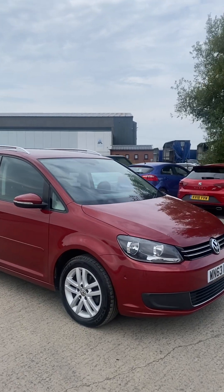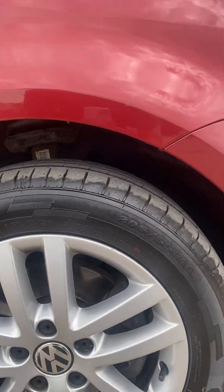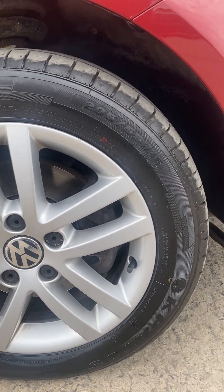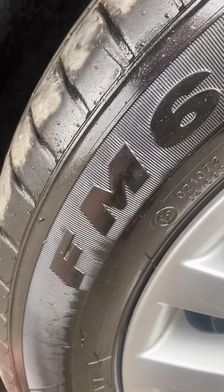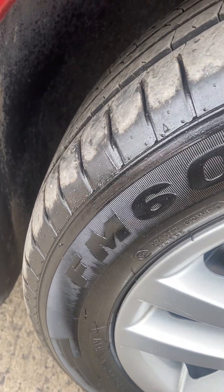Here we have this 63 reg Touran. Starting at the front right alloy and tyre — overall this alloy is really nice and tidy, and we've got just over four mil of tread on the front right tyre, so plenty there.